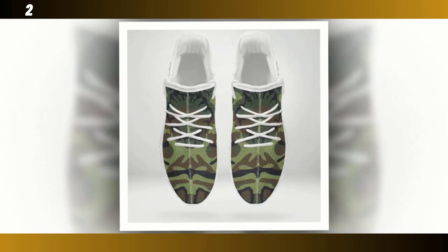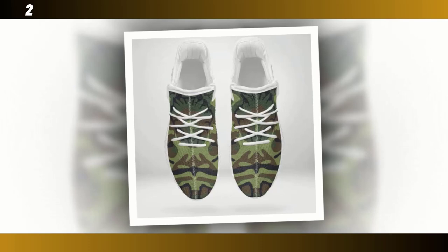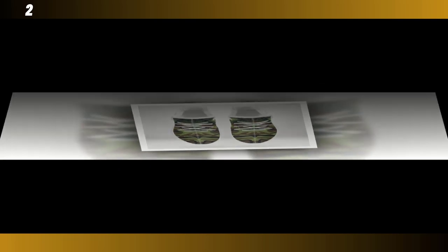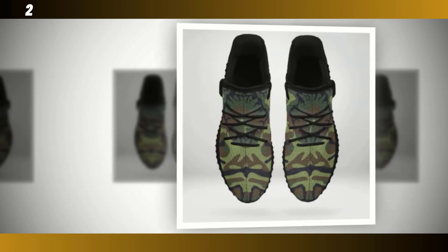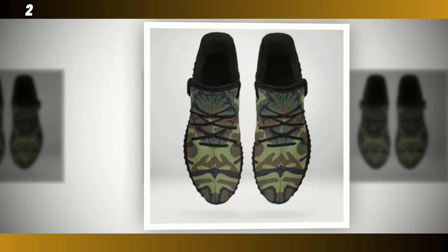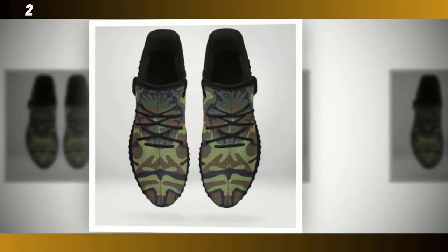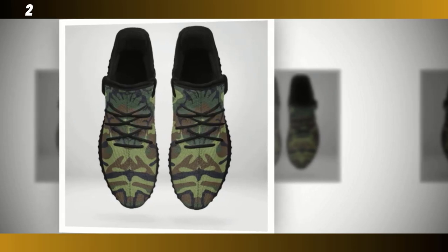First up, we have these classic camo sneakers. These shoes strike the perfect balance between style and comfort, making them a versatile option for everyday wear. One of the standout features is the Wave Design sole. This sole design is not just about aesthetics — it's highly functional, providing excellent traction and support whether you're walking on a slick surface or just out for a casual stroll. The Wave Design adds a modern, almost futuristic touch to the shoes, which is all the rage in the sneaker world right now.